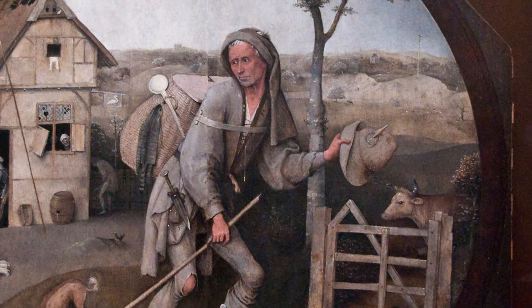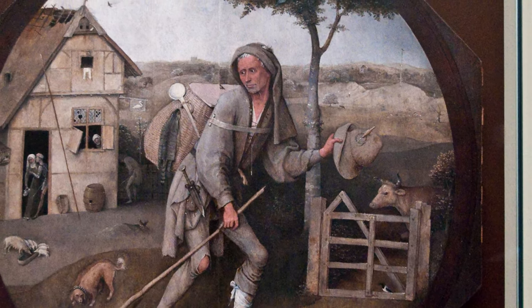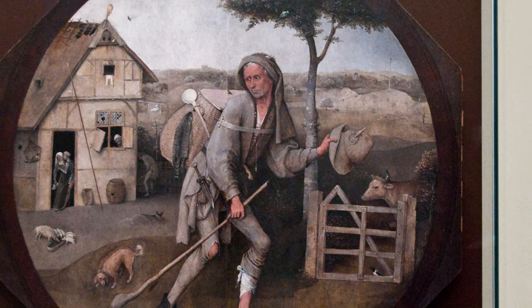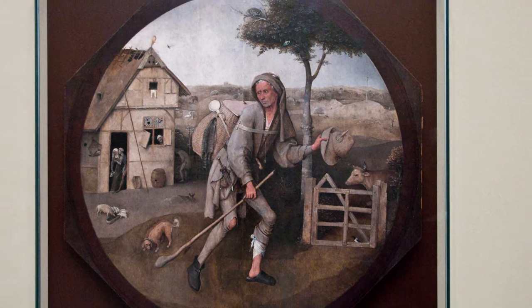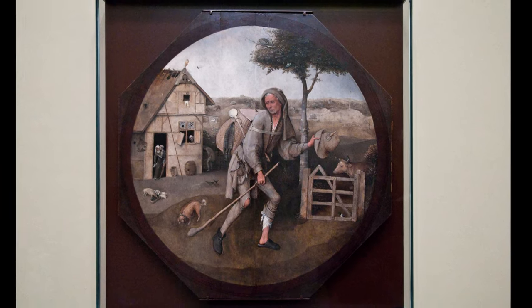Bosch gives few details to figure out who the man is, and that is also deliberate, as the man should represent the viewer — us. It is like a round mirror in which we should reflect on our own life.